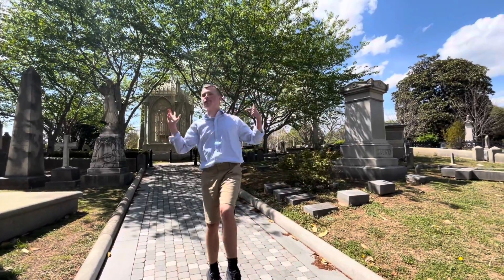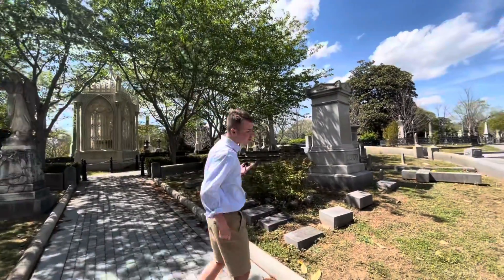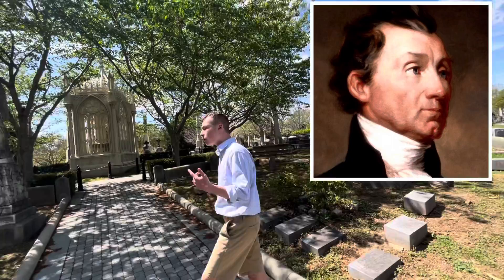Hello everyone, and we are here in Richmond, Virginia for the burial site of the fifth president of the United States, James Monroe.